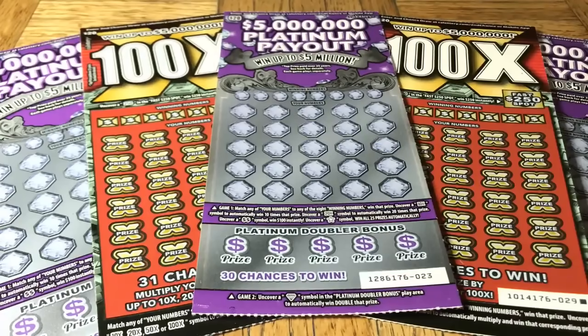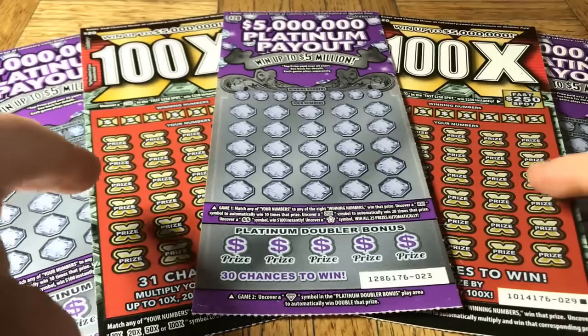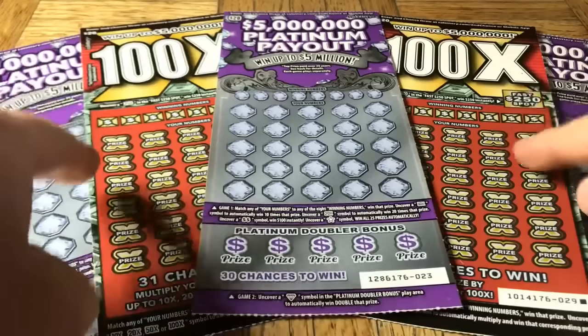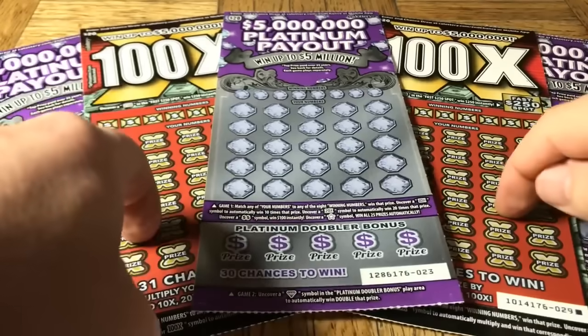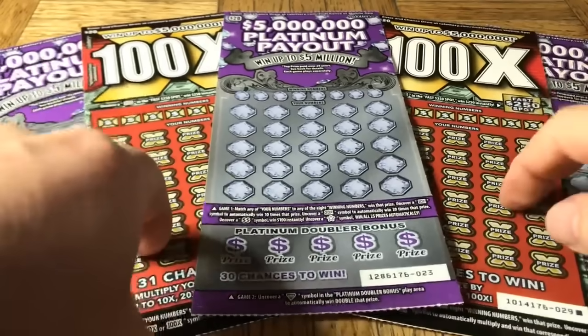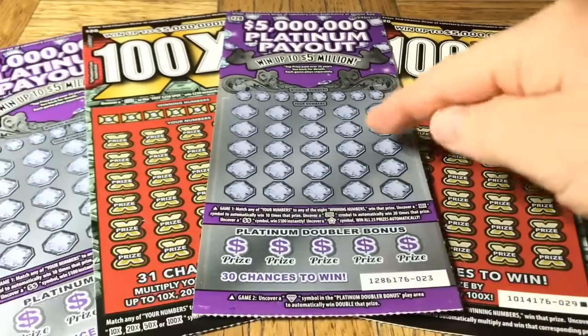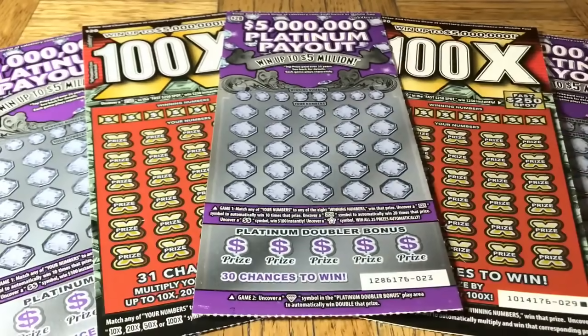Hey folks, Johnny has got a lot of scratching and we are scratching a $100 batch of California scratch tickets. Today we have a two-flavor pack — a duet of the $20 100x tickets, which have not been real kind to us, they're brand new a couple of weeks old. And then we are also doing a triplet of the $20 Five Million Dollar Platinum Payout.